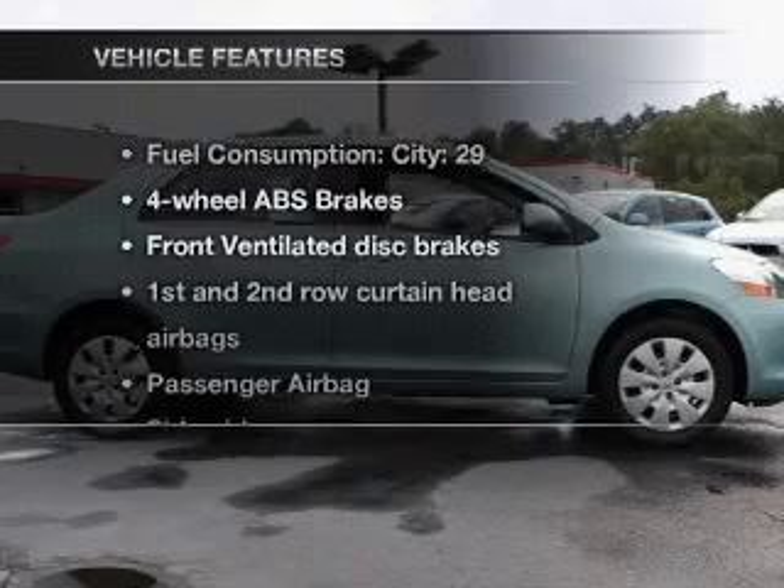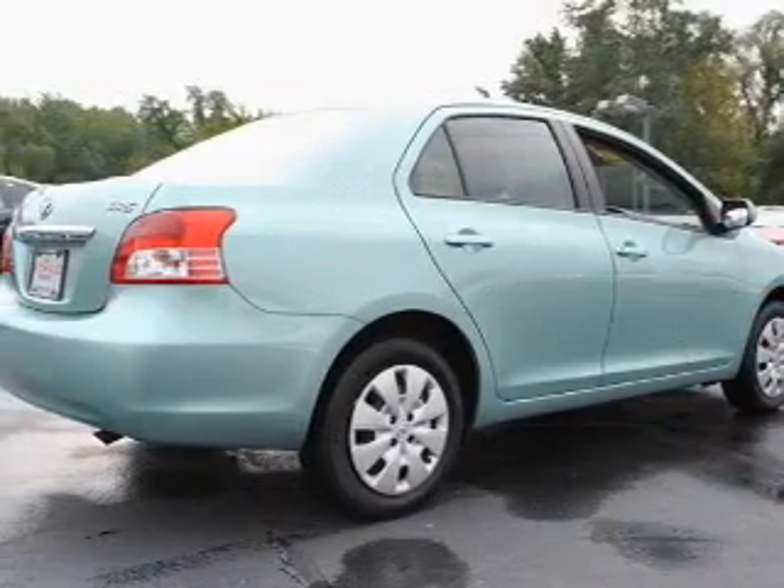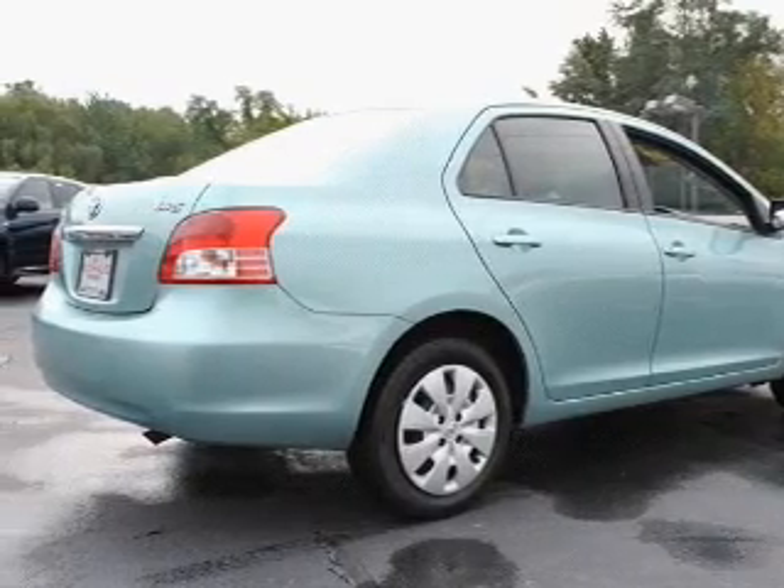And with these notable features, you won't want to miss out on the opportunity to own this amazing ride: air conditioning, power steering, and an adjustable tilt steering wheel.